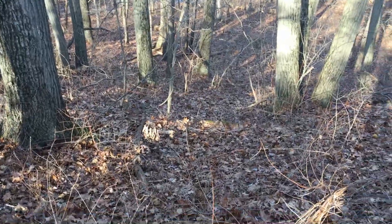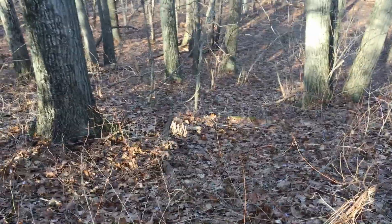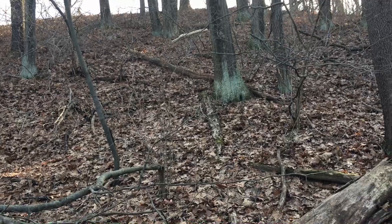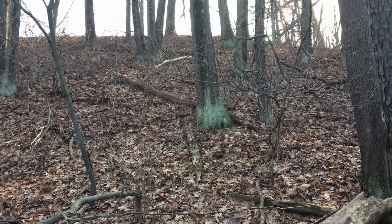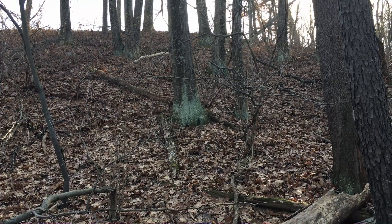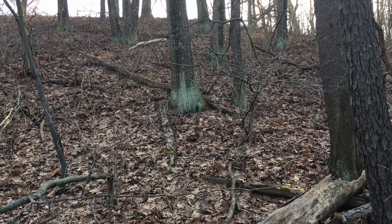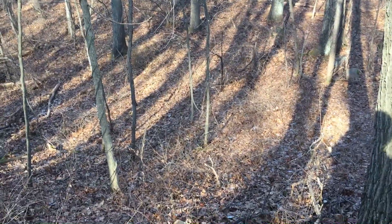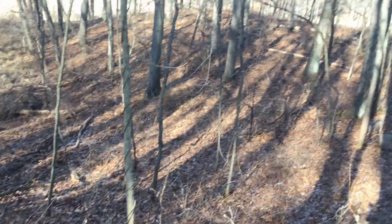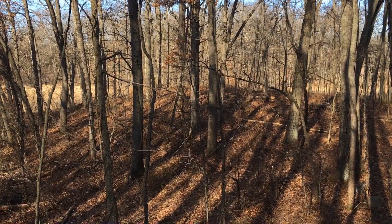I'm going to have to stop filming — I can't hold the camera and navigate at the same time. That's the hillside I just came down — very, very steep, and it's north-facing so it doesn't get any sunlight. It's covered with oak leaves and underneath the oak leaves, patches of ice. It was pretty treacherous coming down that. I'm going to go down through this little swale here and up over the top of that little rise, then down again to the marsh.